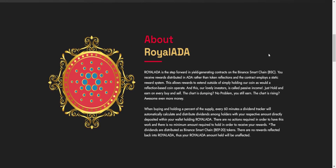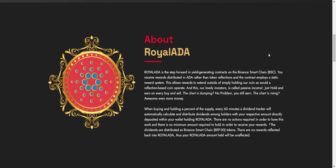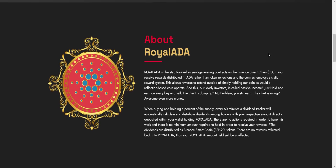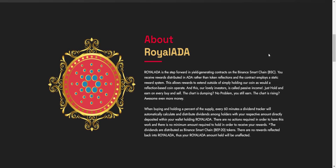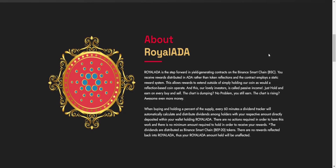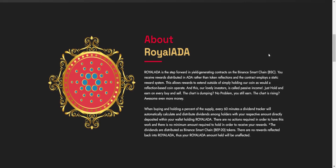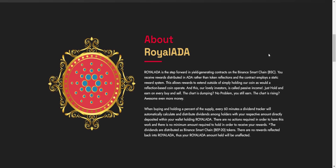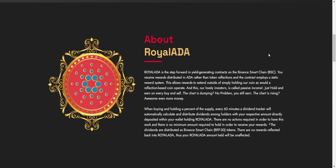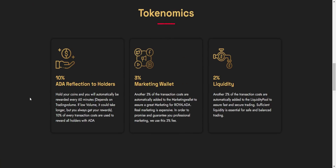Royal ADA is the step forward in yield generating contracts on the Binance Smart Chain. You will receive rewards distributed in ADA rather than token reflections. The contract employs a static reward system, which allows rewards to extend outside of simply holding their coin as a reflection-based coin would operate. Just hold and earn — on every buy and sell, even if the chart is dumping, you will still earn.